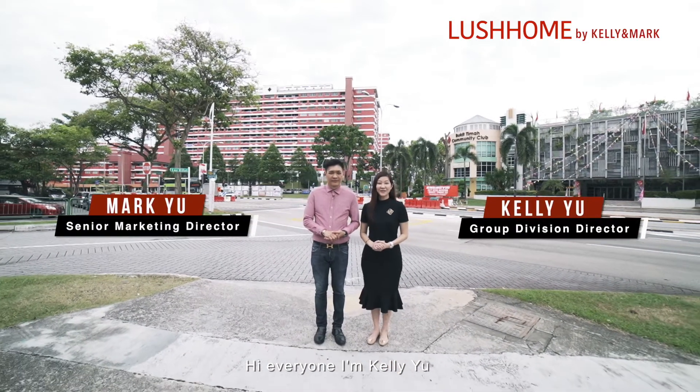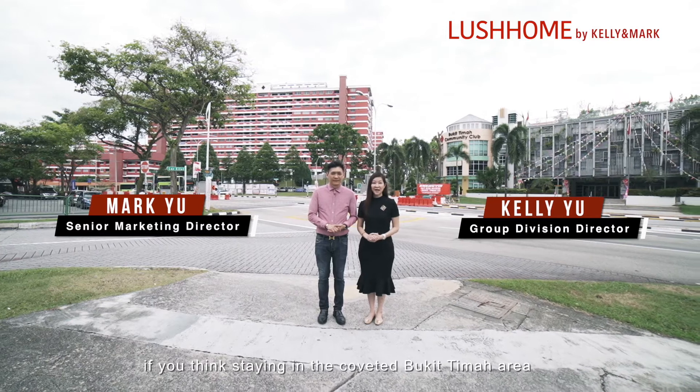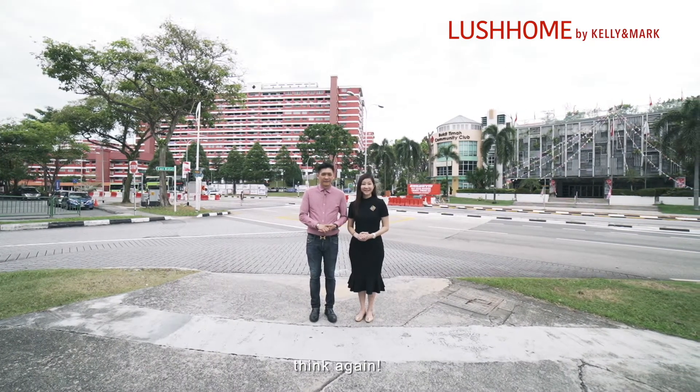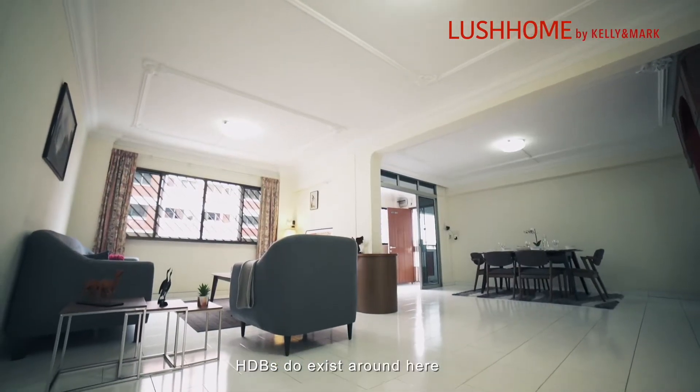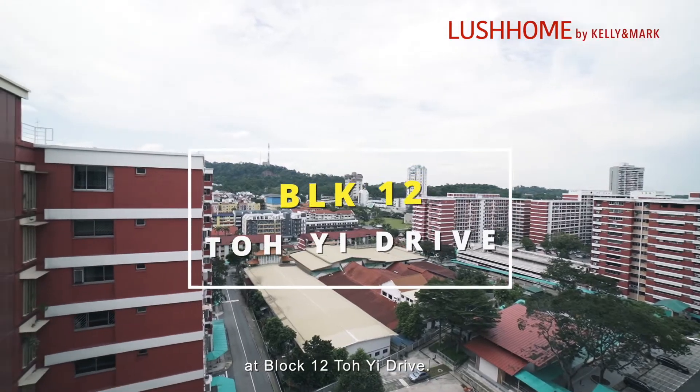Hi everyone, I'm Kelly and I'm Mark Yu from ERA. If you think staying in the coveted Bukit Timah area means having your own expensive private housing, think again. HDB's two edges are around here, and we have located an exclusive 5-room unit for you at Toh Yi Drive.